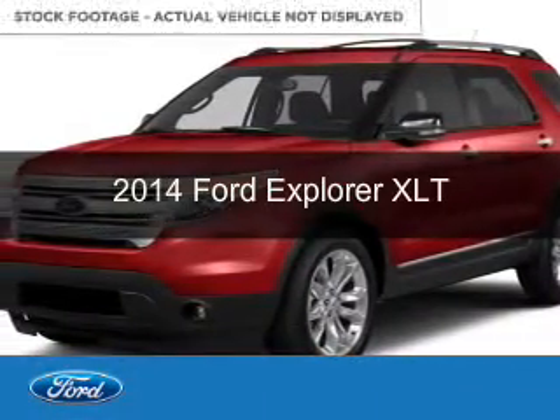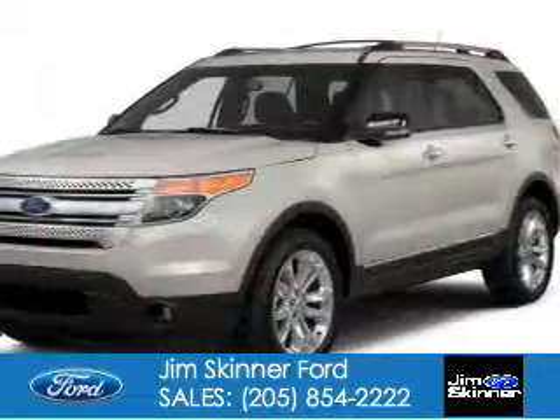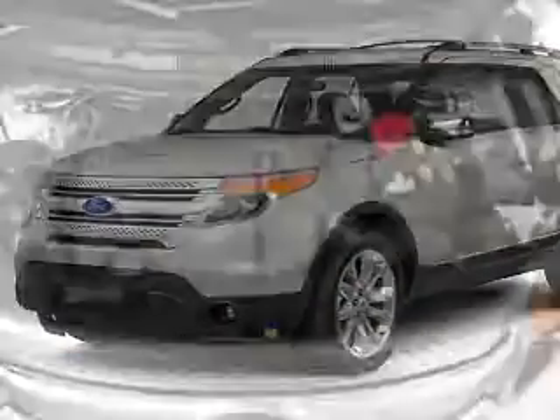This is a used 2014 Ford Explorer. It's powered by front-wheel drive, a 3.5-liter six-cylinder engine, and a six-speed automatic transmission.